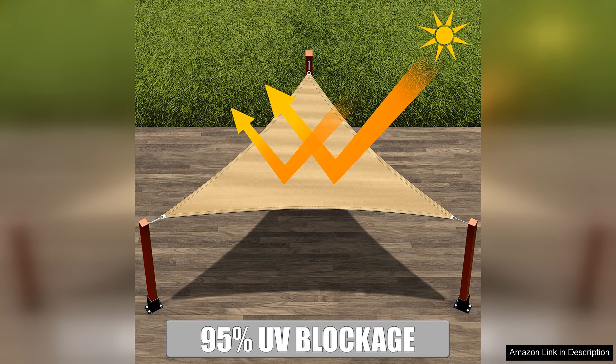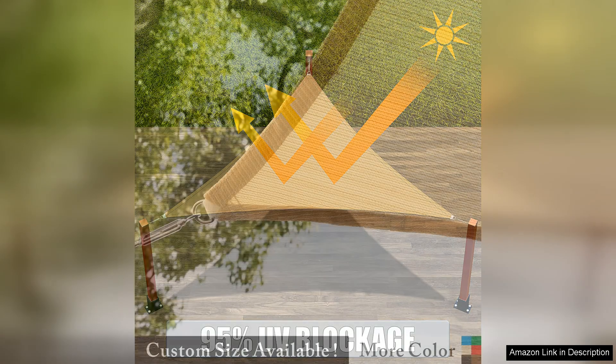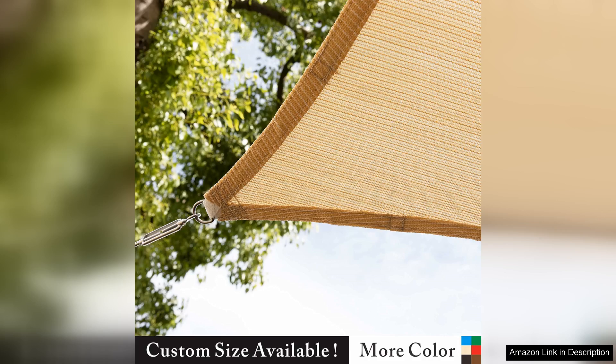Whether you're looking to create a cozy spot for outdoor dining, a shaded play area for kids, or a comfortable lounge space, the Shademart 12x12x17 Beige Right Triangle Sun Shade Sail is a versatile and practical solution.